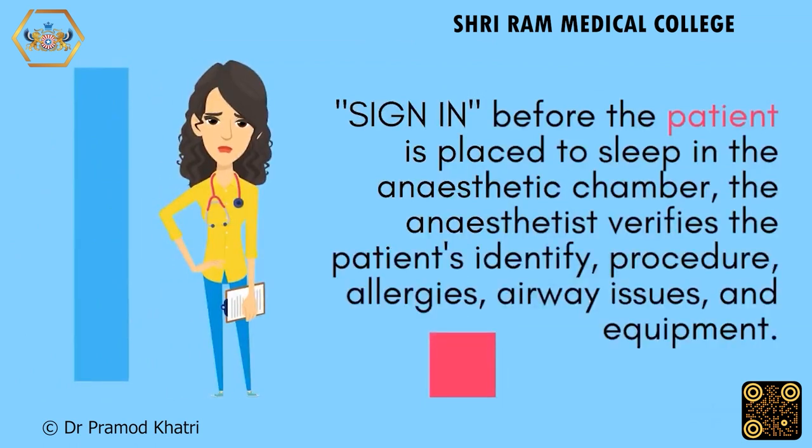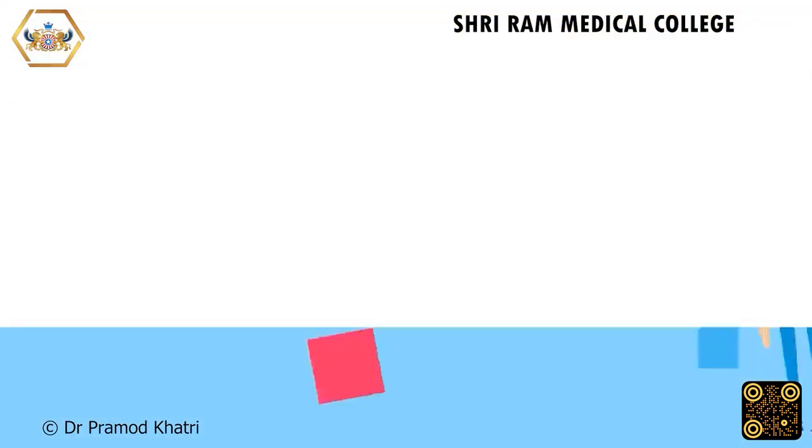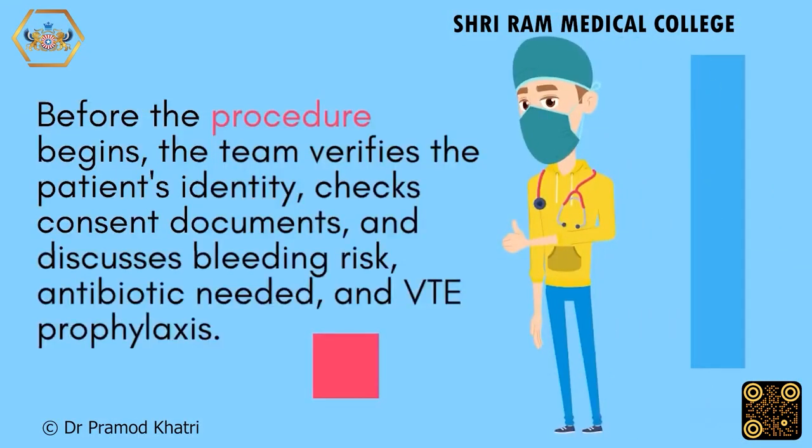Sign in before the patient is placed to sleep in the anaesthetic chamber. The anaesthetist verifies the patient's identity, procedure, allergies, airway issues, and equipment. Before the procedure begins, the team verifies the patient's identity, checks consent documents, and discusses bleeding risk, antibiotics needed, and VTE prophylaxis.